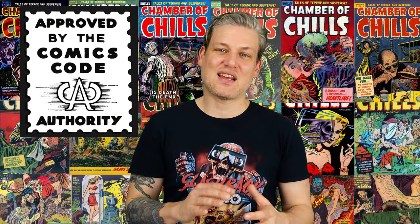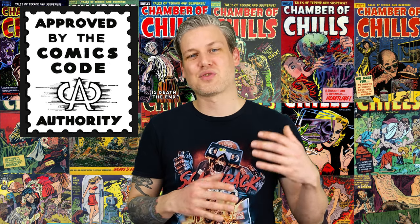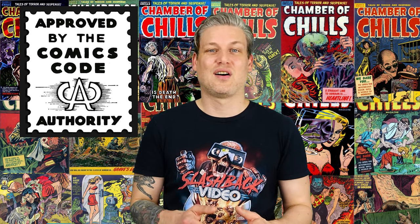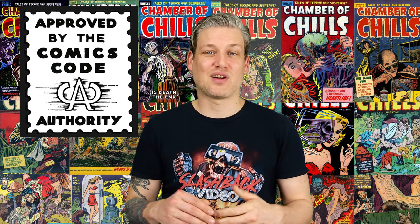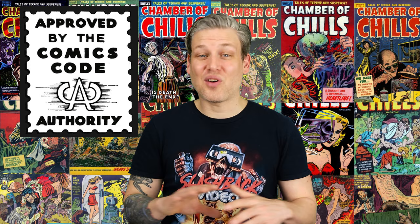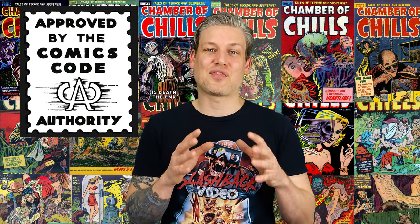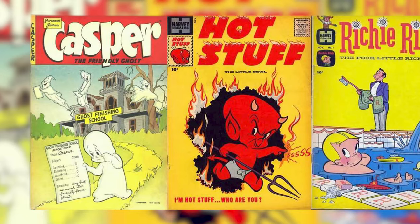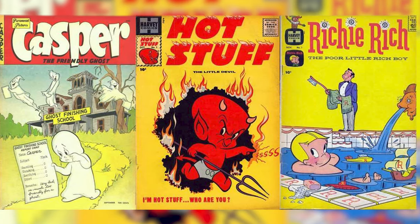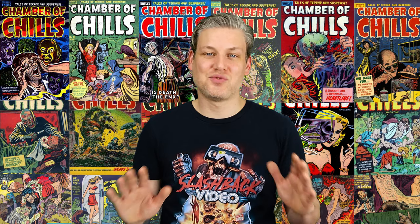After the Senate subcommittee on juvenile delinquency concluded in 1954, resulting in the self-censorship of comics with the Comics Code Authority, it made for a lot less topics they could talk about in comics and a lot less jobs. Harvey Comics ceased all of its horror titles and focused almost exclusively on stuff for little kids — characters like Casper the Friendly Ghost, Hot Stuff the Little Devil, and Richie Rich. And so Chamber of Chills was no more.